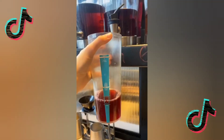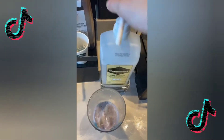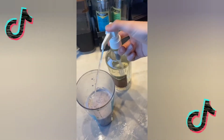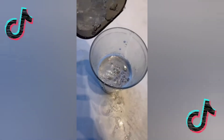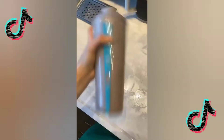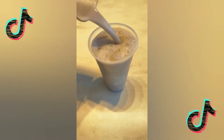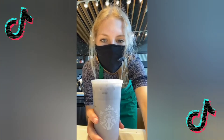Crazy story — so last night I had a dream that someone came through the drive-thru and got this drink, and I remember what it was, so we're gonna try to make it and see if it's good. We're gonna call it the Dream Drink: passion tea, almond milk, two pumps of cream base, four pumps of raspberry, vanilla bean powder, and ice.